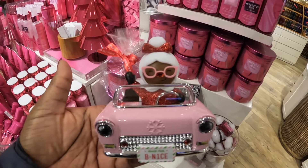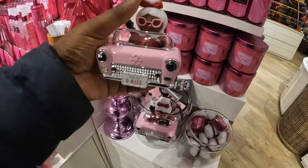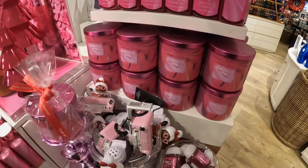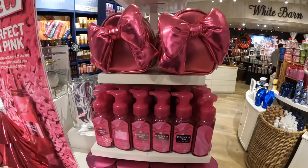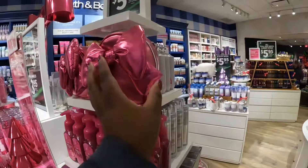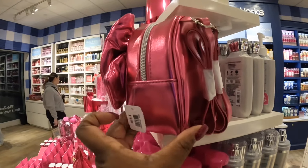It says 'Be Nice.' And here's the candles, the foam, and here's some of the bags. This bag is $20.